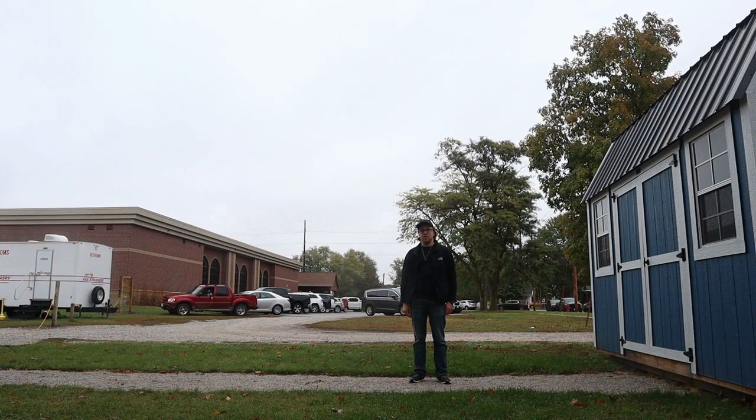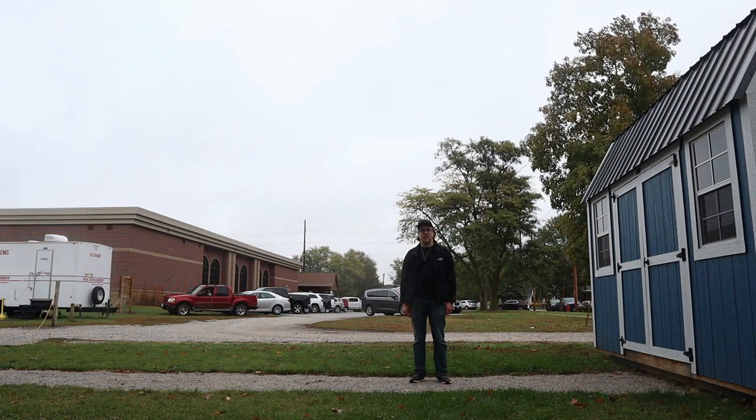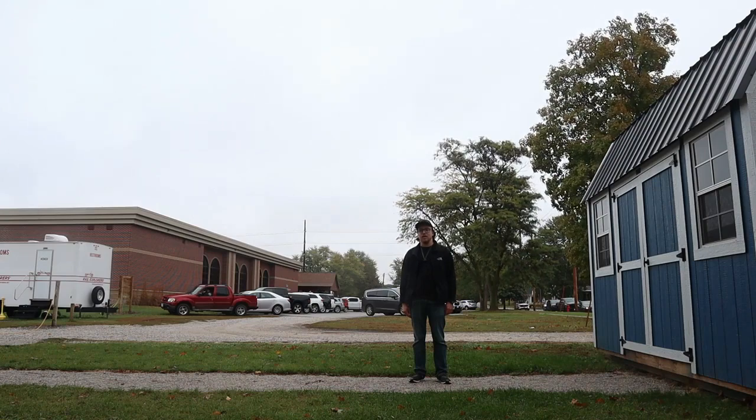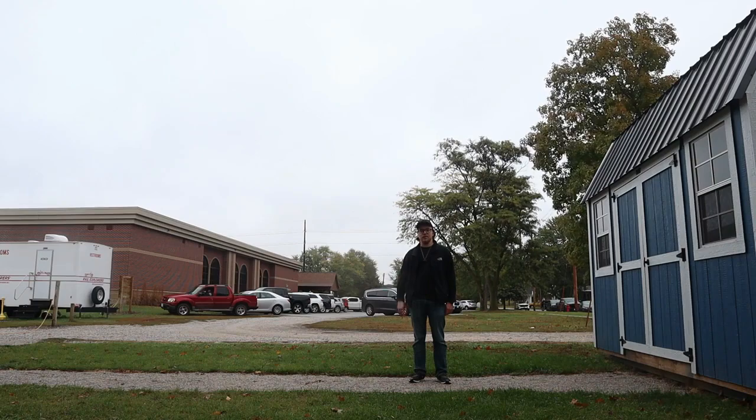Hi, I'm Matthew Lapp, host of Matthew Lapp Train Guy Segment Show. Today in this segment, I'm at the Boone and Scenic Valley Railroad in Boone, Iowa, and continuing episode 97 with part 3.